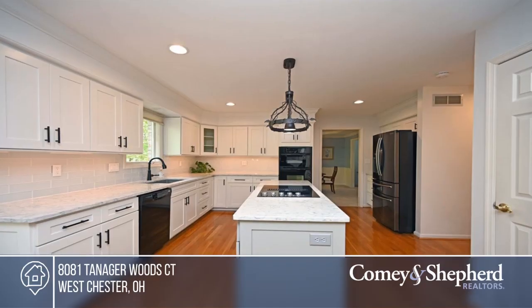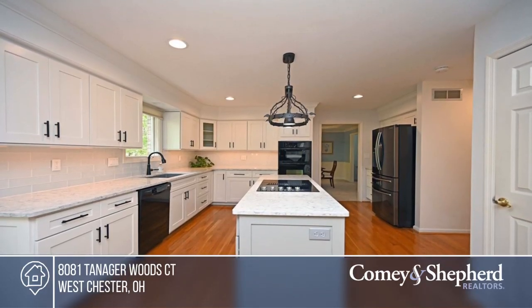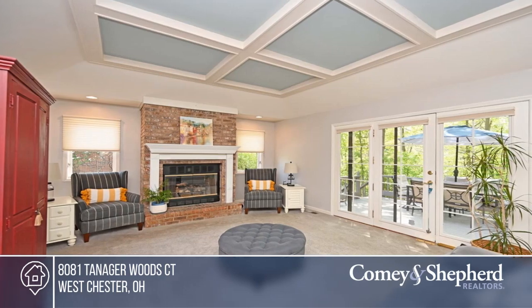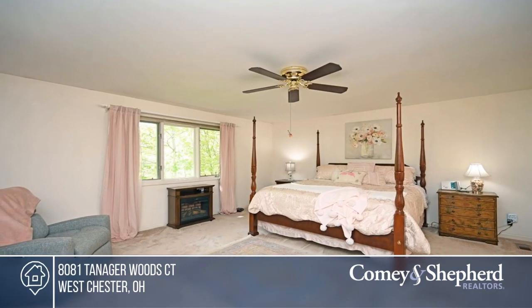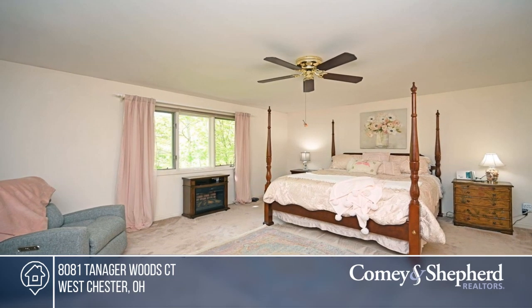Check out this custom-built home with a dedicated dining room, a brand new kitchen, and a huge family room with a fireplace and a coffered ceiling. There are four bedrooms plus a finished walkout basement and more potential bedroom space.